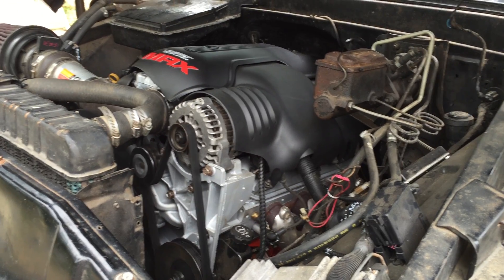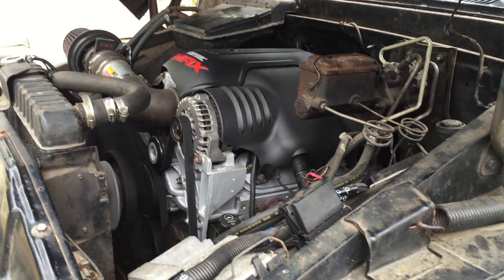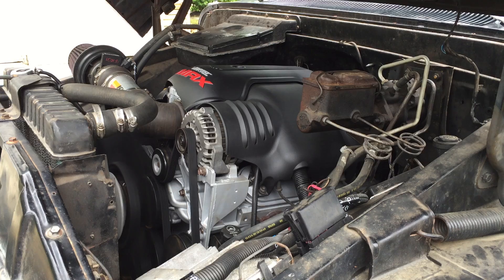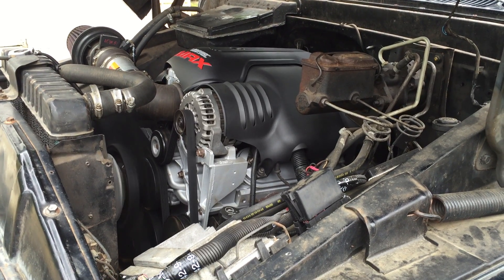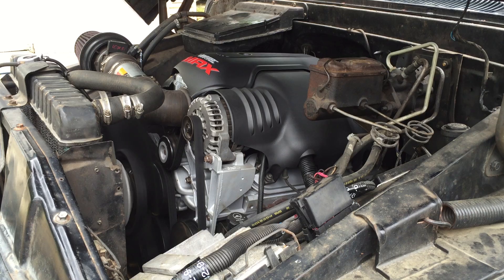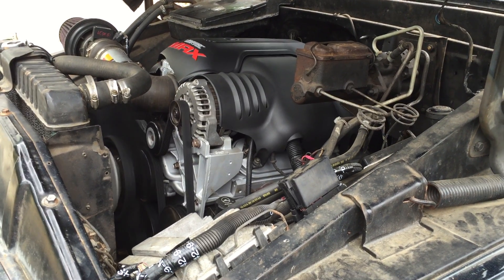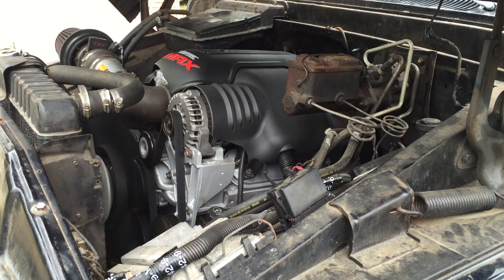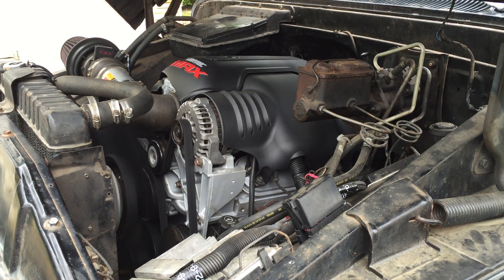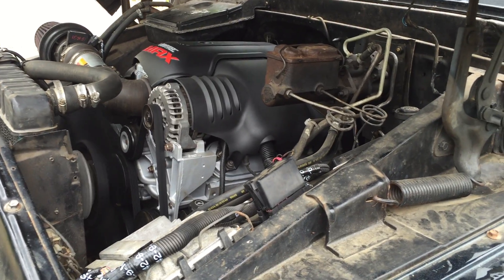We're going to take a listen to the exhaust back here. I'll have Eddie rev it up. This engine in this chassis at the rear wheels in two-wheel drive makes 331, 333 horsepower. When you do your math, you're losing about 28% parasitic loss through a 5-speed standard, a 208 transfer case, rear driveshaft, and a large 14-bolt full floater rear end.